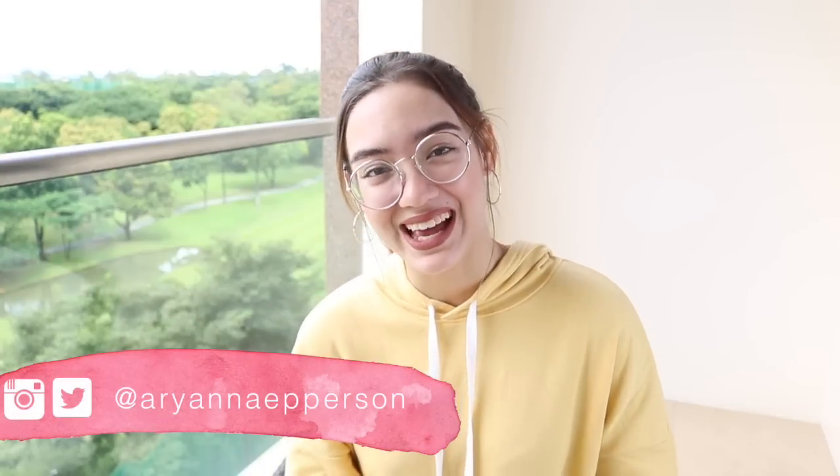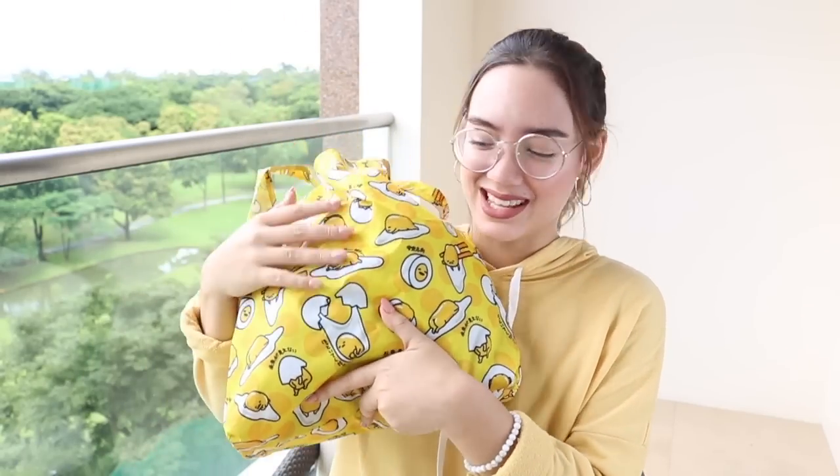So you guys know that I did go to Japan and of course I hauled some souvenirs — not just beauty products, but some other stuff too. I have this super cute Gudetama bag. I got this at the Sanrio store in Osaka, and I will show you what I've got.